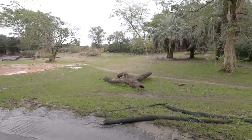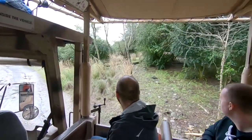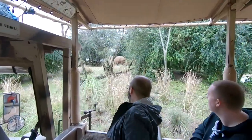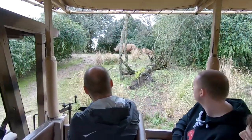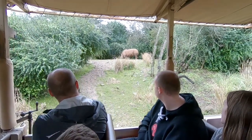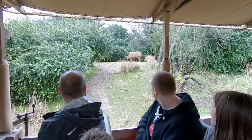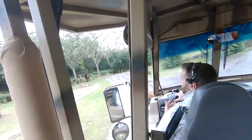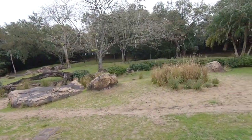Coming up on our right, you can see some rhino behind the bushes — these are white rhino, some of the largest rhino species in the world, reaching weights of over 5,000 pounds. I called them white rhino, but there's nothing white about them. That's actually a misunderstanding — the Afrikaans word 'vite' was used to describe their very wide set face and jaw. 'Vite' means wide, but English speakers heard it as 'white,' and the name stuck.